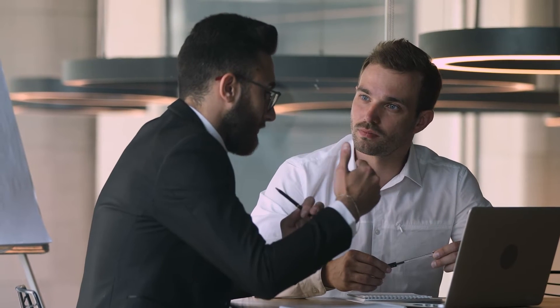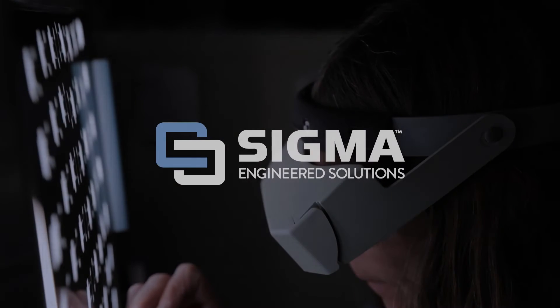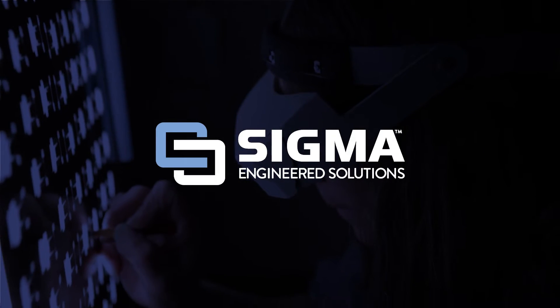Our company-wide commitment to treating customers with respect and honesty is one more reason why we believe Sigma is a company that is great to do business with.